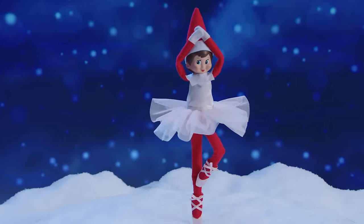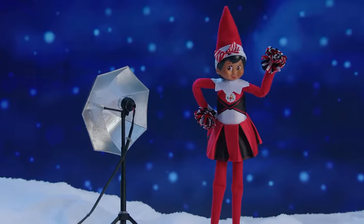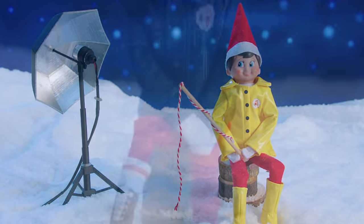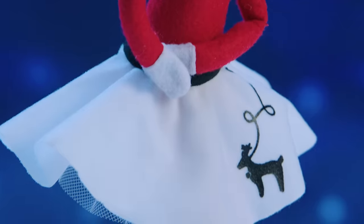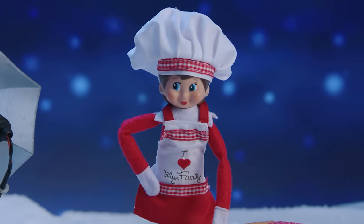Tiny dancers will love this shimmering ballerina tutu, while sports enthusiasts will enjoy this cheerleading and soccer uniform. And I just love this bright yellow raincoat and this timeless denim jacket. Here's a classic 50s poodle skirt with a North Pole twist. Of course, any elf would be a standout in this tiny chef outfit.